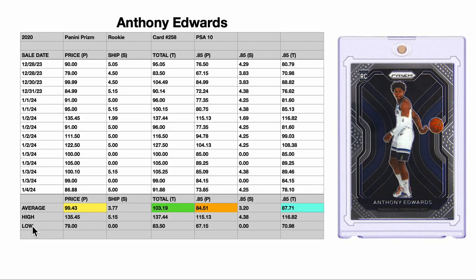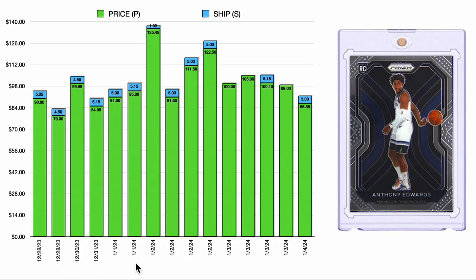As you can see, we've got a data set of 15 sales that happened recently on eBay with their associated price, shipping, and their total all-in price as well. Yellow, green, and orange are the most important numbers that we are gathering from this information, and we'll discuss those in a moment. But first, let's talk about the graph.